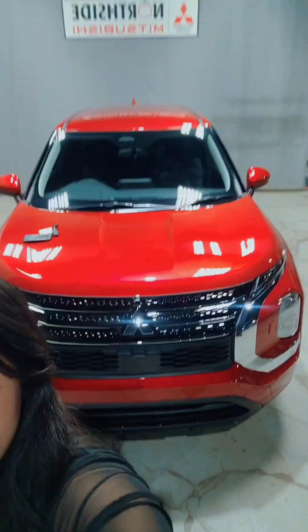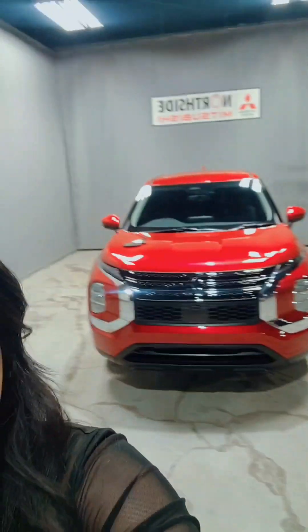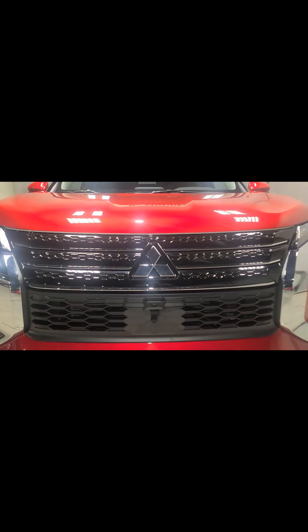Hi Amy, this is Gabby from Northside Mitsubishi. I hope you're doing well and enjoying your day so far. I wanted to come out here and introduce myself. I am an Outlander specialist, and I understand you're interested in our 2023 Mitsubishi Outlander ES Super All-Wheel Control. I wanted to do a quick walk-around video for you so you can get a feel for all the amazing features in an entry-level Outlander.